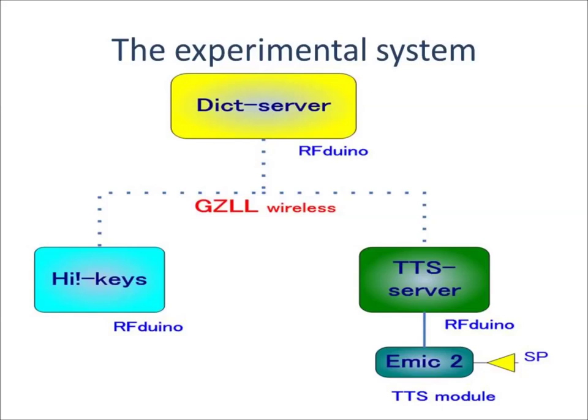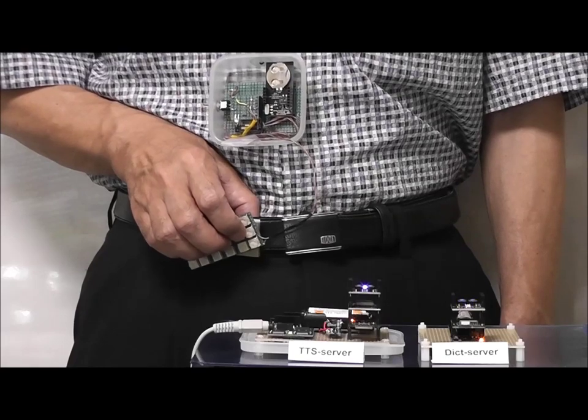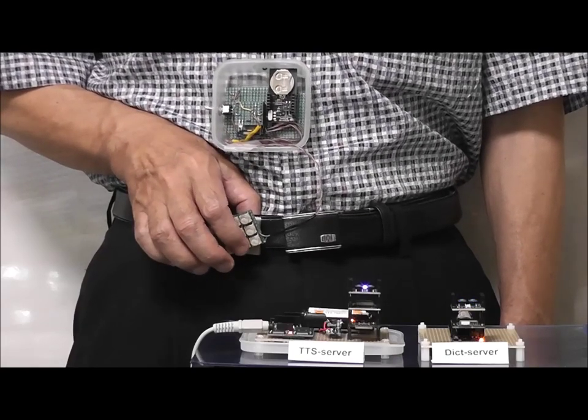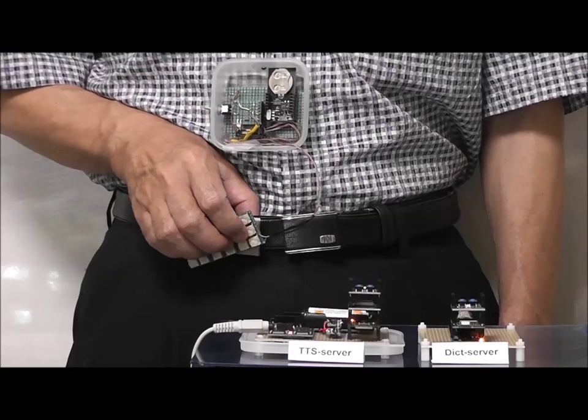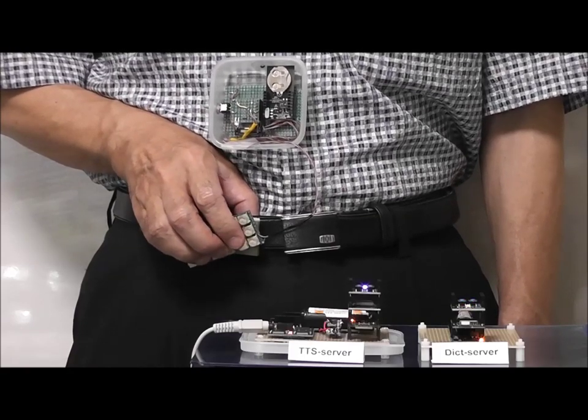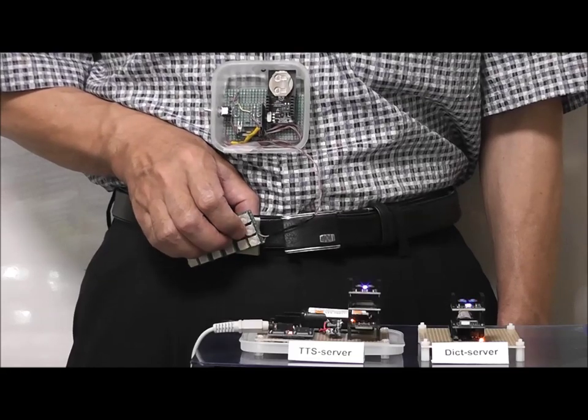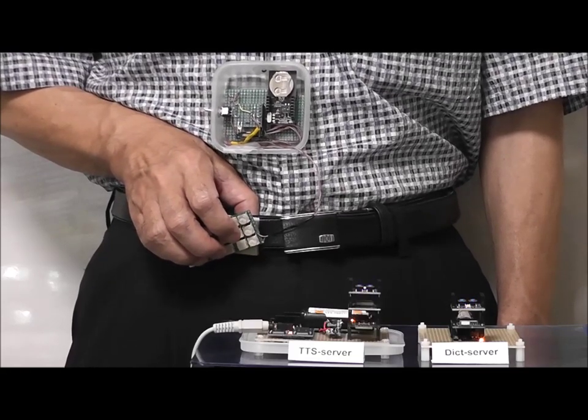Now we would like to show you how the system is working. Let it go. Let it go.